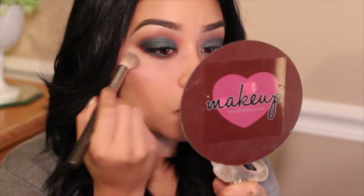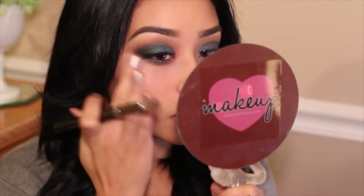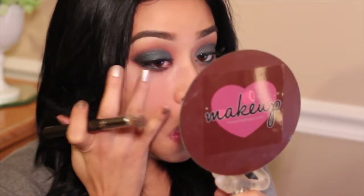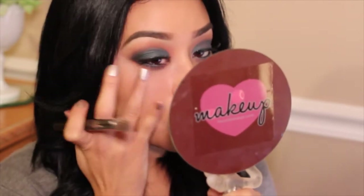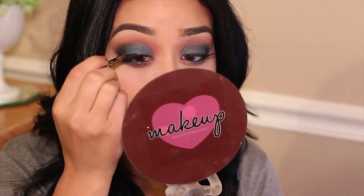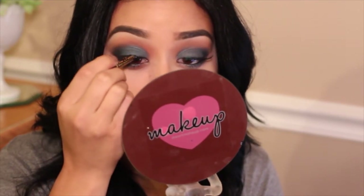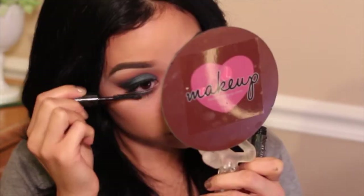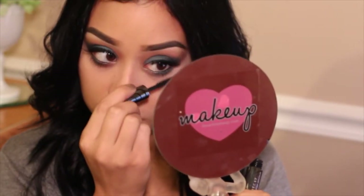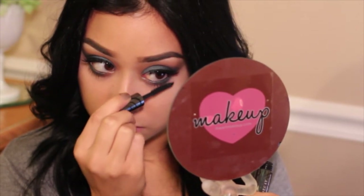I'm applying my Mix dark circle concealer to brighten up underneath my eyes. Whenever I apply dark eyeshadow or eyeliner on the bottom it makes my bags stand out more, so the concealer helps. Then I'm taking that same Two Faced eyeliner on my upper lashes, and finishing with my Urban Decay mascara on both my lower and upper lashes.